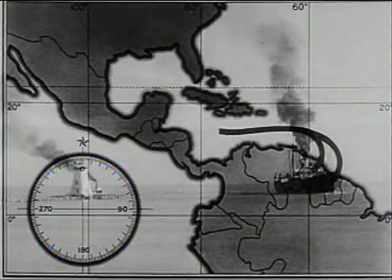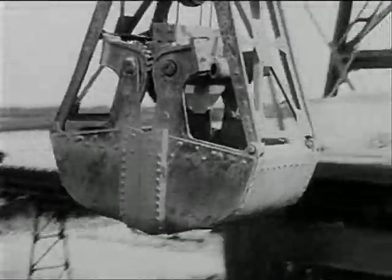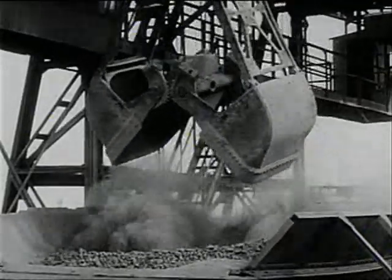In Dutch and British Guiana, in South America, lie vast and rich deposits of aluminum ore. In this hemisphere are the bauxite mines, from which come three quarters of all the ore we use for United States production of aluminum. Without bauxite, we have no aluminum. Without aluminum, we have no wings. Without wings, we have no defense.